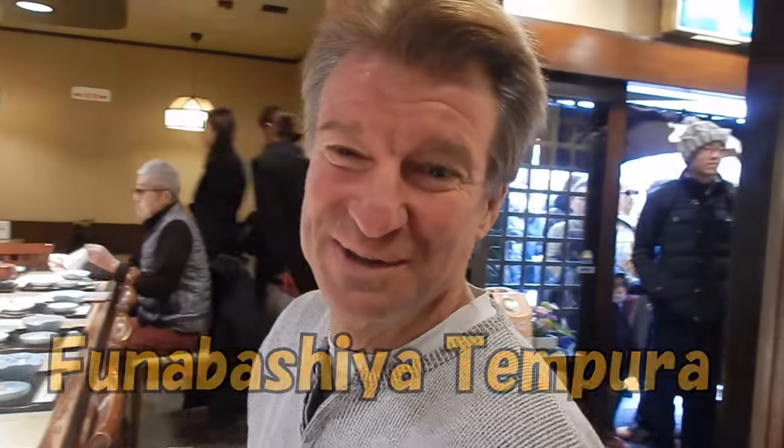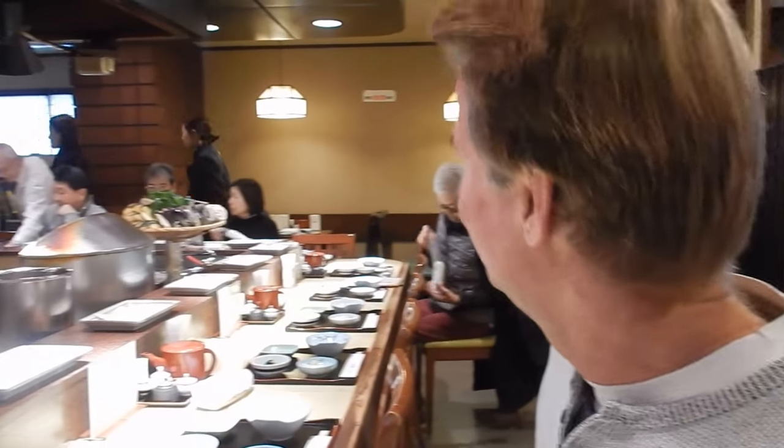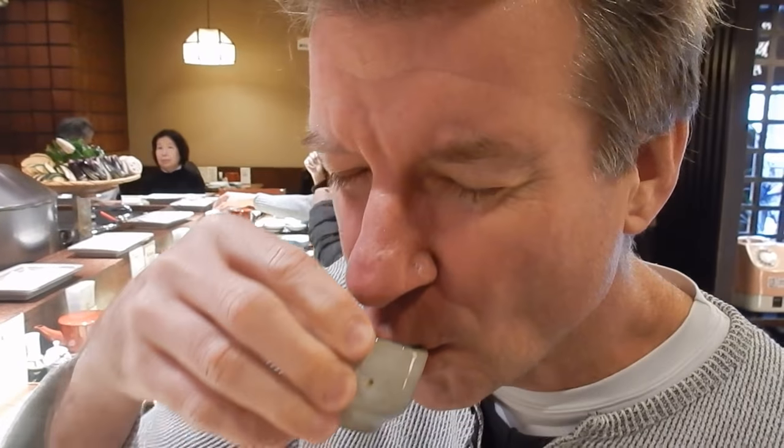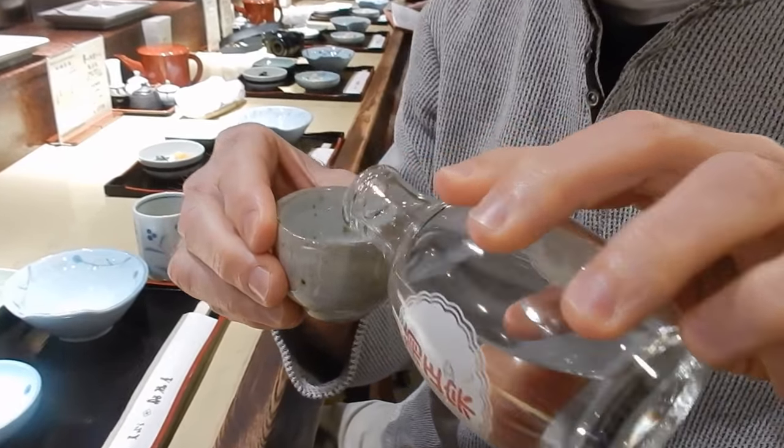Alright, we're inside the tempura place. This place has been here a hundred years. Nice atmosphere. We're starting this meal off right with some hot sake. Let's do another one.